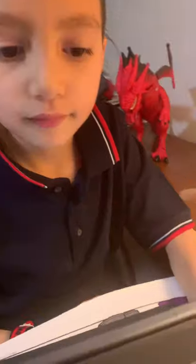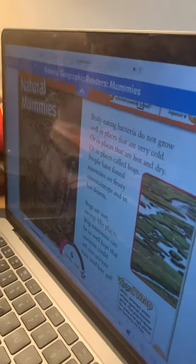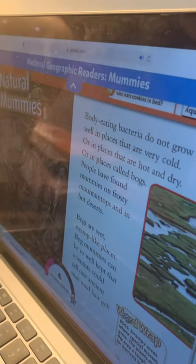Bogs: swampy areas where special mosses grow. The plants make the area a tough place for bacteria to live. What do you call a mummy who eats cookies in bed? A crummy mummy.